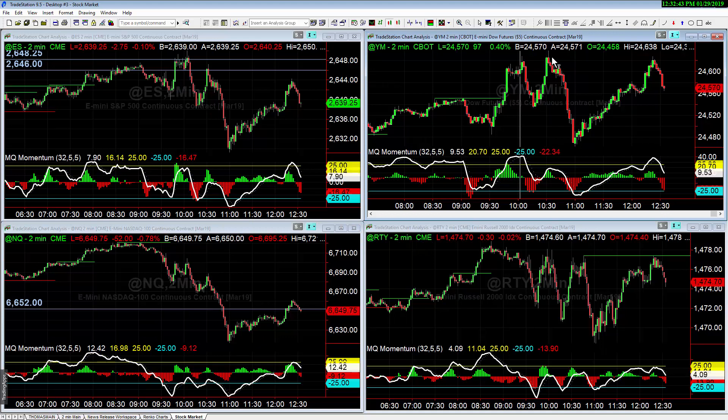The Dow was showing a lot more upside strength than the Nasdaq. So when we were shorting, we were looking to sell the Nasdaq more so than the Dow. And if we're looking to go long, we'd want to be going long the Dow and not the Nasdaq. The S&P and the Russell were just kind of neutral in the middle.